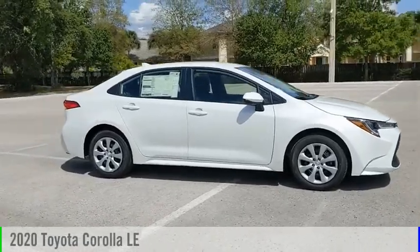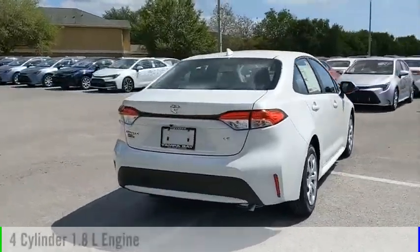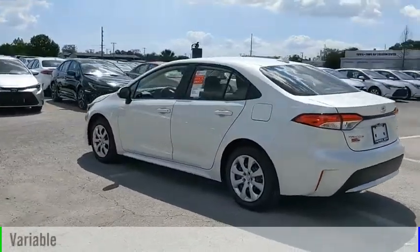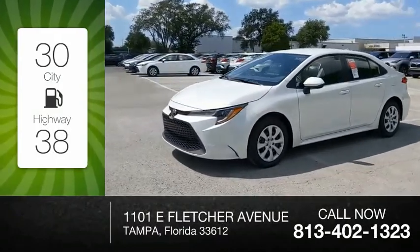Make a great choice today with the 2020 Corolla. This vehicle is powered by a front-wheel drive, four-cylinder, 1.8-liter engine, and comes with a continuously variable transmission. Great fuel efficiency saves you money by requiring fewer trips to the gas station.